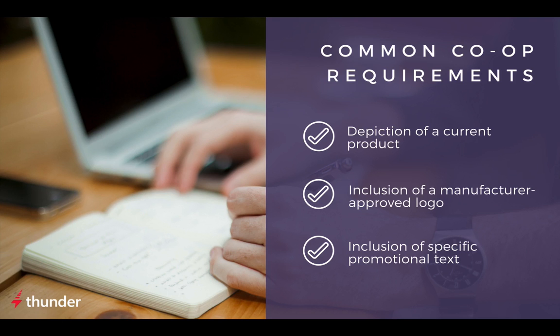In order to be eligible for reimbursement, each ad needs to meet specific requirements. That can sometimes mean strict brand requirements that are meant to control the look and feel of an ad, which ensure that both the messaging and format are consistent with the manufacturer's branding. Common requirements include showing a current product, including a manufacturer-approved logo, and specific promotional text.